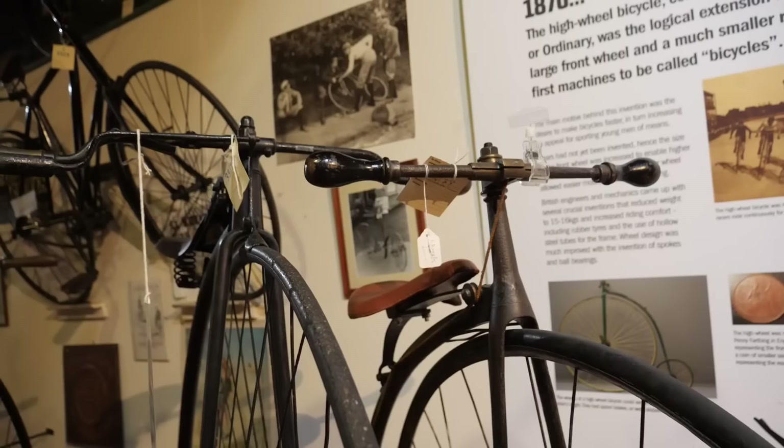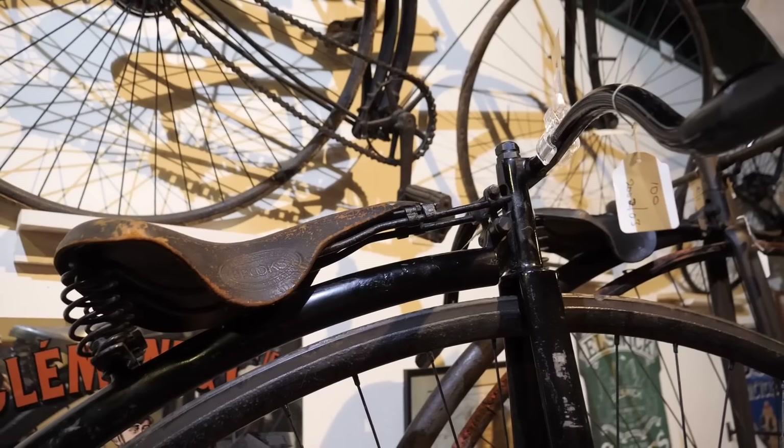While the penny farthing helped bring the bicycle into the mainstream, its crazy high saddle meant it was actually pretty dangerous to ride. It was in 1885 when John Kemp Starley, the nephew of inventor James Starley, developed what would be known as the safety bicycle. It featured equal-sized wheels and was propelled via a chain connected to the rear wheel. Further developments in brakes and tires helped establish the format for what we know today as the modern bicycle.